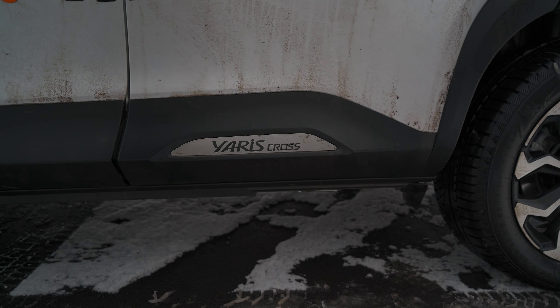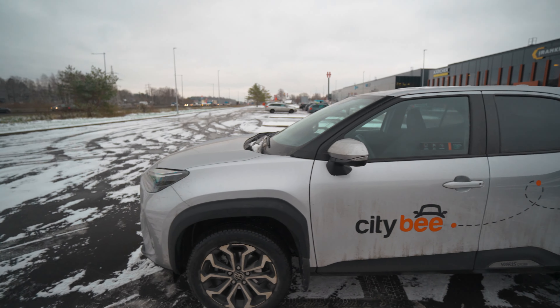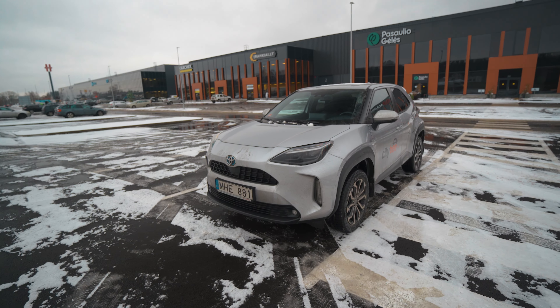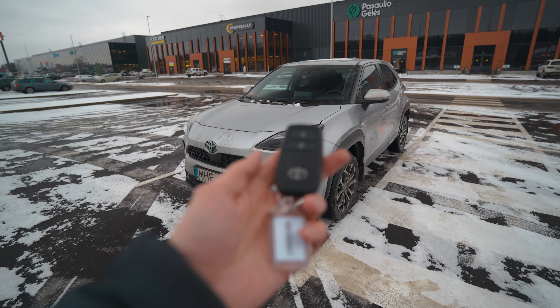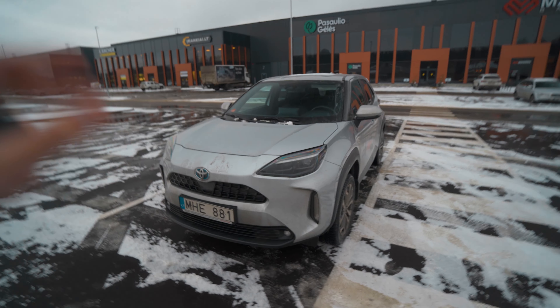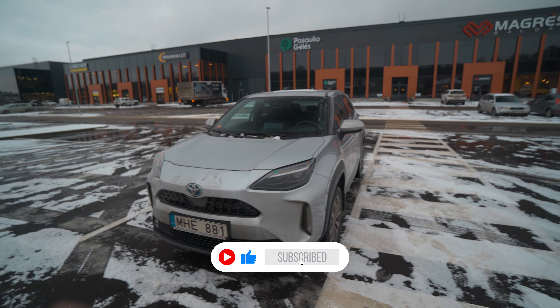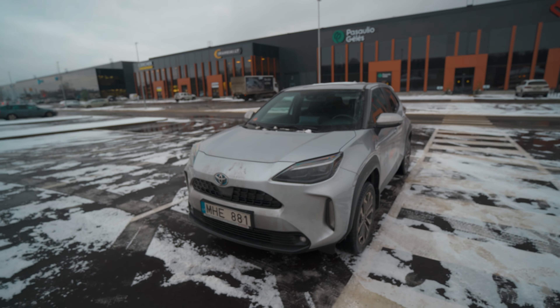Hello and welcome back to the channel. Today we have the 2022 brand new Toyota Yaris Cross. This is a lifted version of the Yaris, as you can see — it says it right here: Yaris Cross. So yeah, this is just a lifted version of the beloved cheap car, the Toyota Yaris. This is how it looks like. First things first, let's unlock it — this is the key for the 2022 Toyota Yaris Cross.